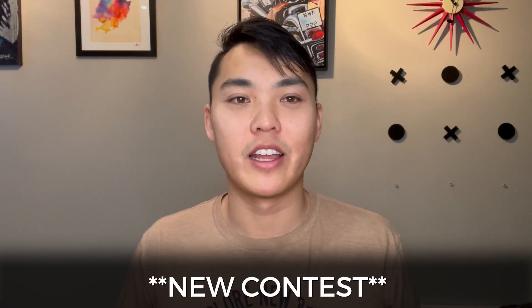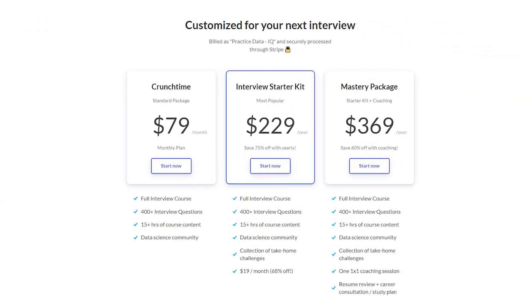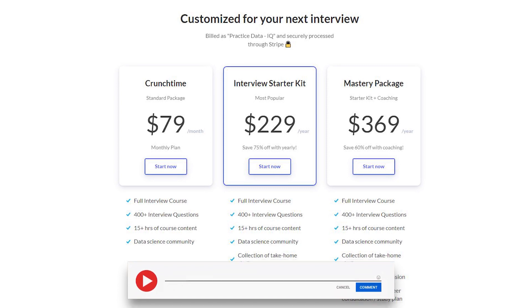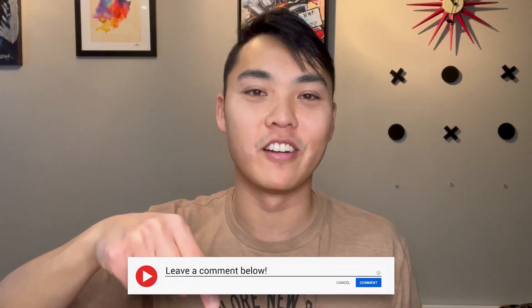Before we go into all that, I want to announce this new contest that we're running. I'm giving away one full year of Interview Query premium to someone who comments below in the YouTube channel, so please leave a comment and then like and subscribe for good measure — giving away one year.